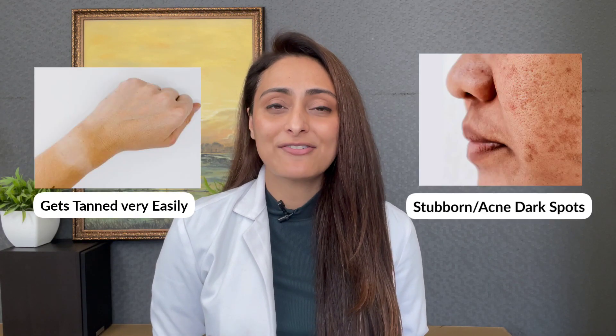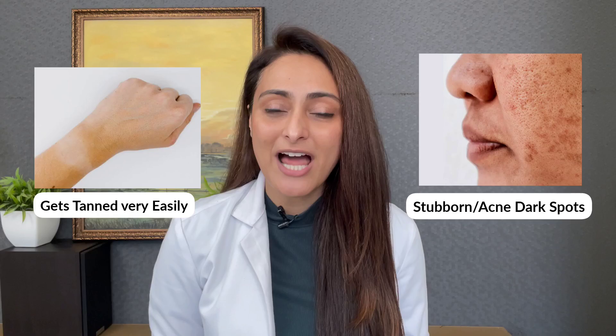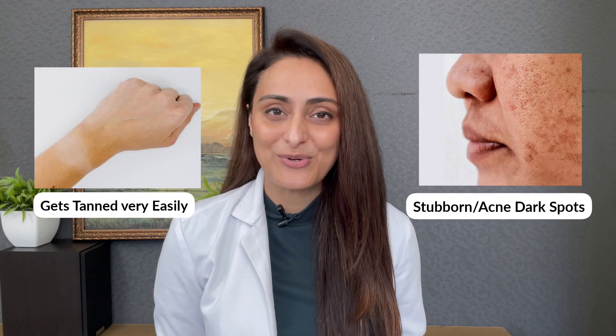Hi everyone, this is one of the most requested videos. I've been asked multiple times to review the brand Suganda. Today I'm going to tell you about a few of the products that I really like from the brand. These products will suit you if you get tanned very easily, have stubborn dark spots, or acne dark spots. It also has a retinoid, and I have a special mention at the end of the video.